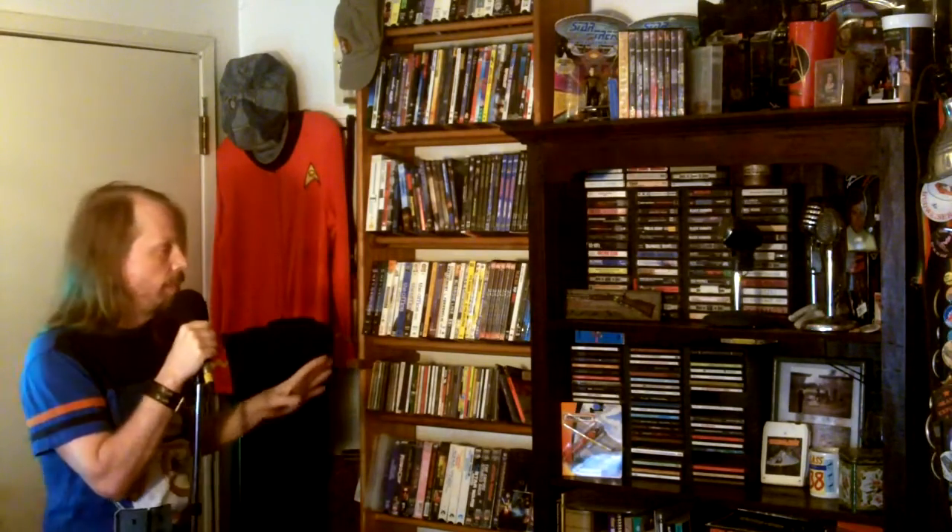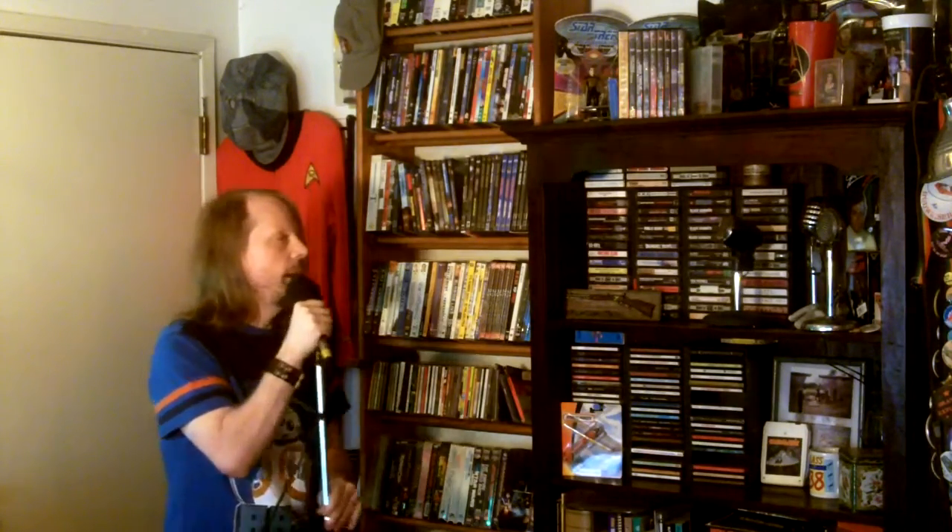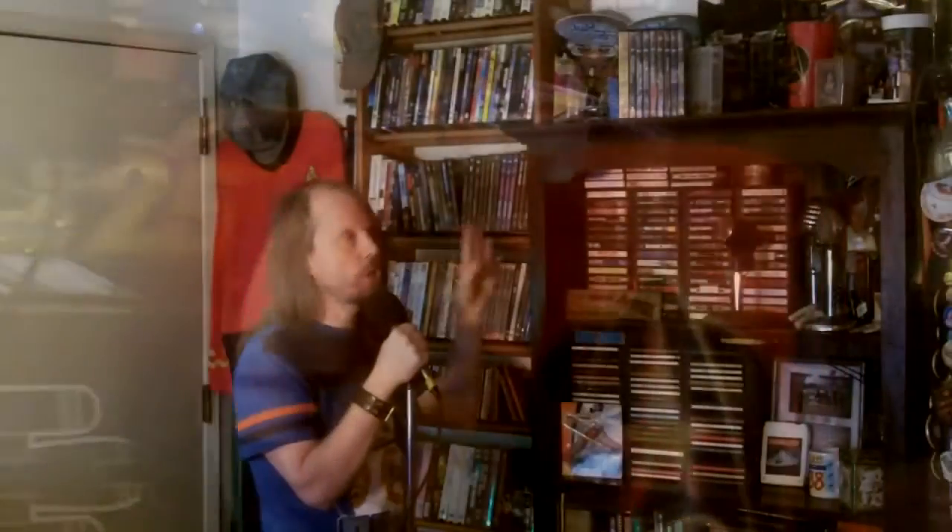Up here is my wife's Star Trek collection. She's got a very purposeful collection put together and it's really nice. I'm not going to get into it very much because I'm sure she would like to do a nice little tour of her collection herself, so I'll leave that up to her — look forward to that.